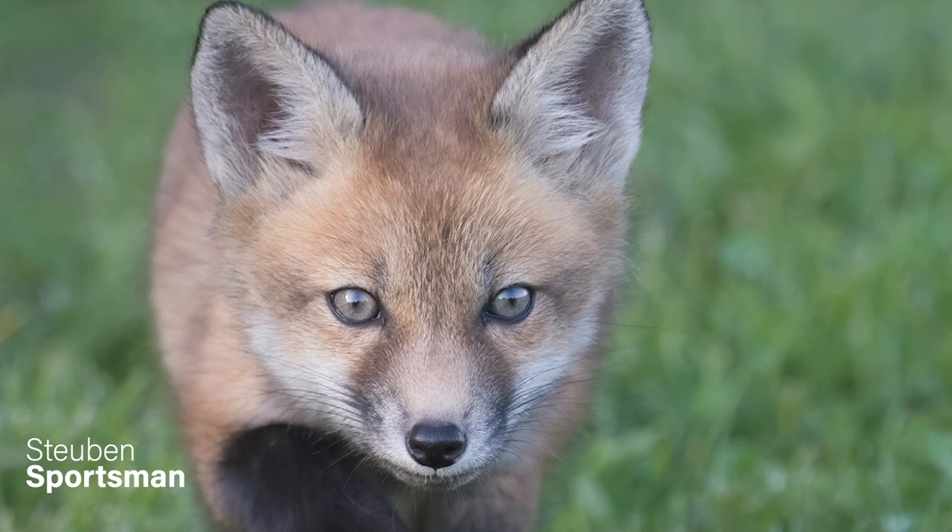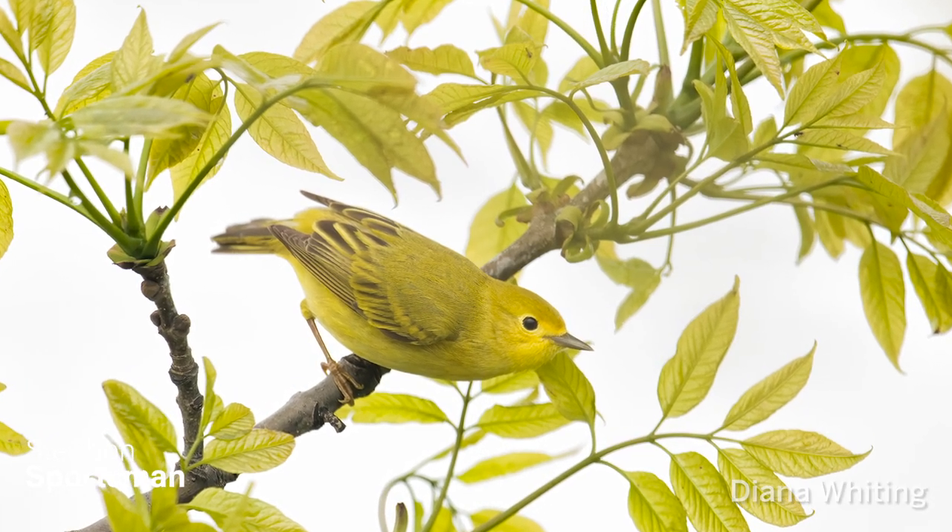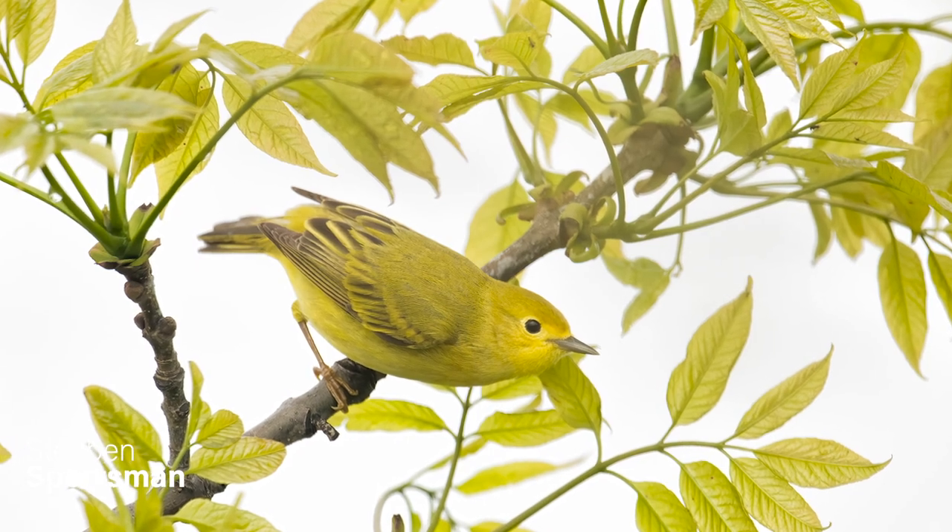Sometimes so many things are going on at once — the time I watch foxes is the same time that warblers come through, and you can't be two people, so you have to make your choice.